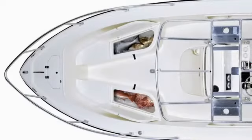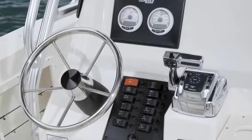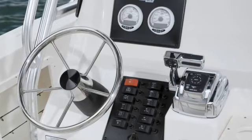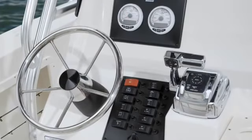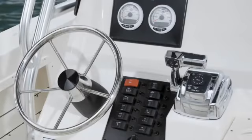To hold your catch, the port and starboard seats in the bow house insulated fish boxes with overboard drains, which can double as storage. From the driver's position, the center console features a full complement of analog gauges plus a wide open panel ready to be outfitted with electronics for the kind of fishing and offshore adventures you plan to do.